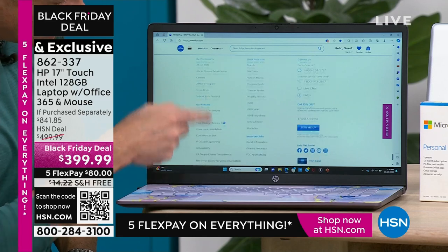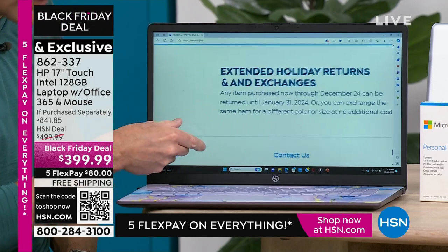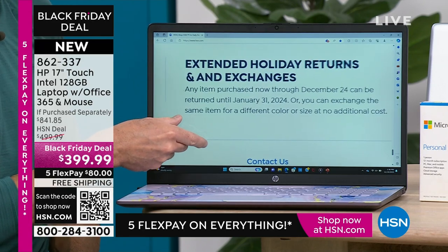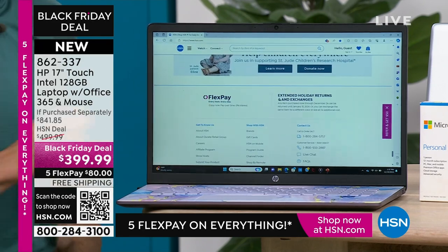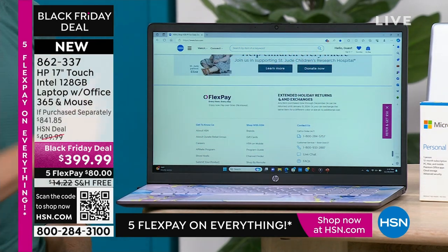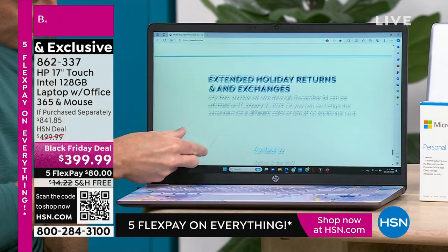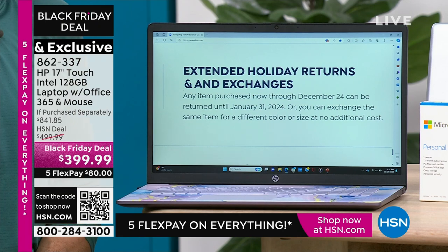What does touch screen mean? Touch screen means you never have to put on your reading glasses. From where you are right now this might look like small print — well, there's no such thing as small print. You literally don't have to put your reading glasses on. It says, 'Extended holiday returns and exchanges — any item purchased now through December 24th can be returned until January 31st, 2024, or you can exchange the same item for a different color or size at no additional cost.' So not only am I reminding you of our awesome return policy, but pointing out you can see even the finest print.